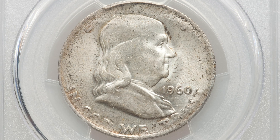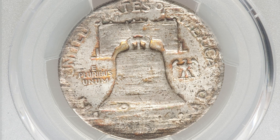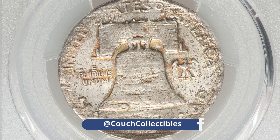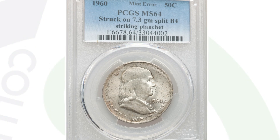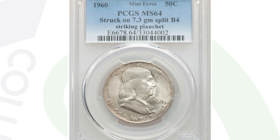Here is a 1960 that kind of just looks beat up. However, it is a mint error coin that sold for over $400 at auction. That's because it was struck onto a split planchet — you'll see the result of that in the images displayed. It's graded by PCGS at a mint state 64 and sold for $400. Can't beat that for a coin that looks like that — I'll take it all day.